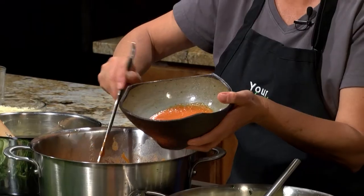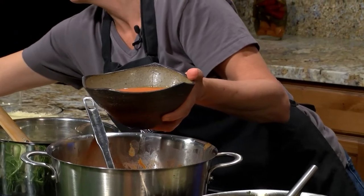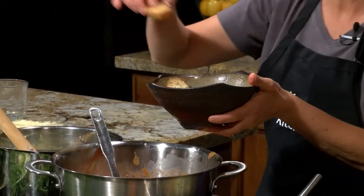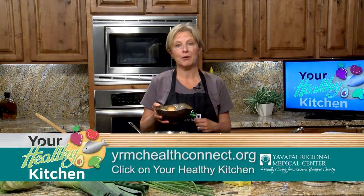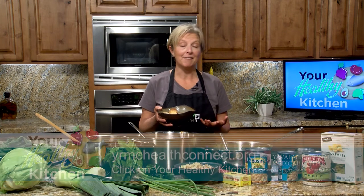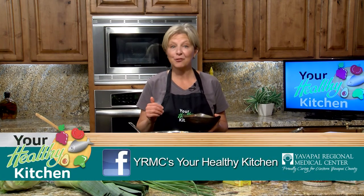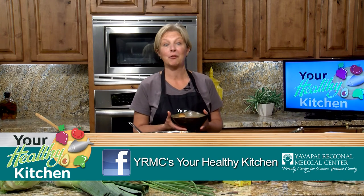Since I have those croutons, I'll serve it up with some of those. That's it — two super easy recipes, just made with pantry staples plus a little bit of produce straight from the farm. Remember to check out all of our easy, delicious, and nutrient-packed recipes and cooking tutorials at YRMC Health Connect. You can also join me in my kitchen at home by following me on Facebook at YRMC's Your Healthy Kitchen, where you'll see the latest recipes, photos, and videos of the food I make at home, plus links to my favorite food, nutrition, and gardening destinations on the web. Until next time — eat well, be well, and I'll see you soon.